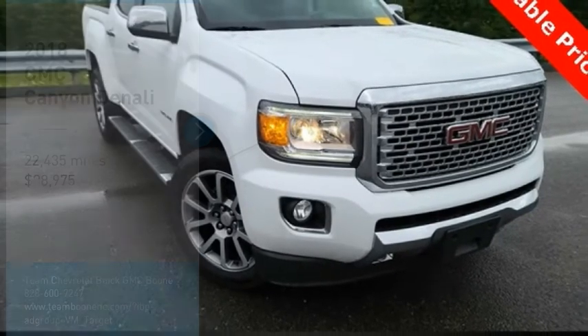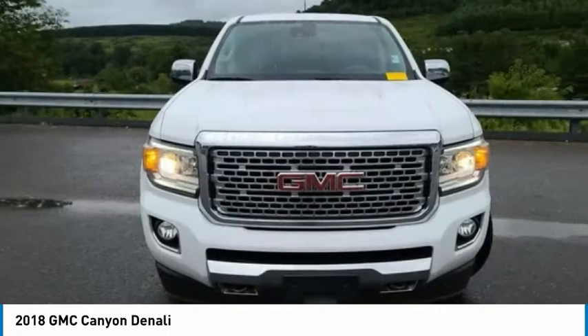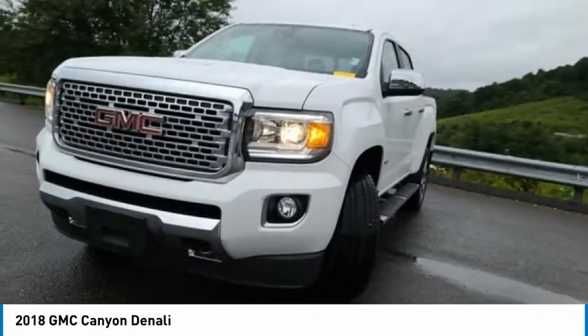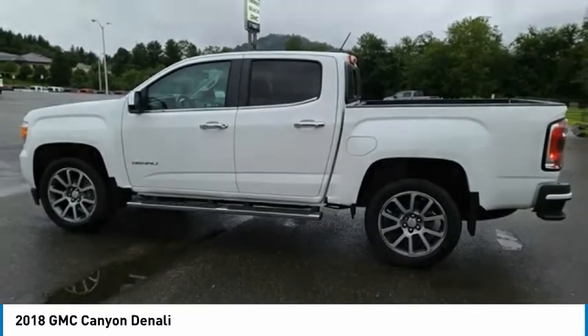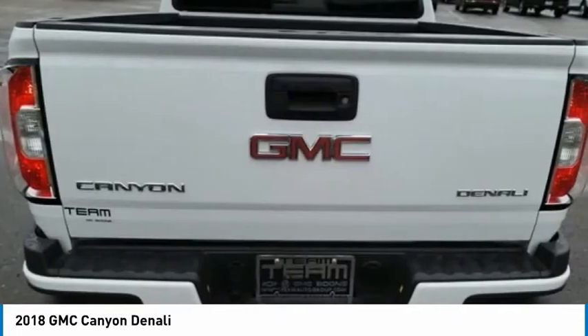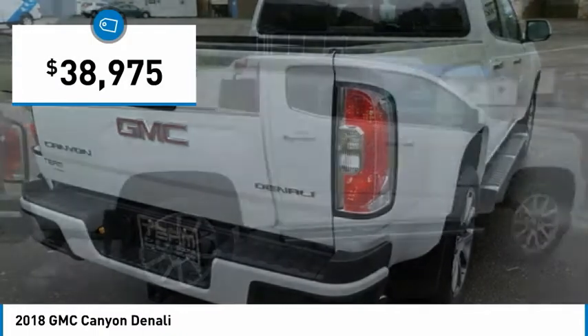Come test drive the 2018 Canyon. With one of the most powerful standard four-cylinder engines in the class, the Canyon lets you enjoy 18 city, 25 highway EPA estimated MPG, and is engineered to absorb the bumps, handle the curves, supply superb traction, and provide seating for five — and is priced below $40,000.